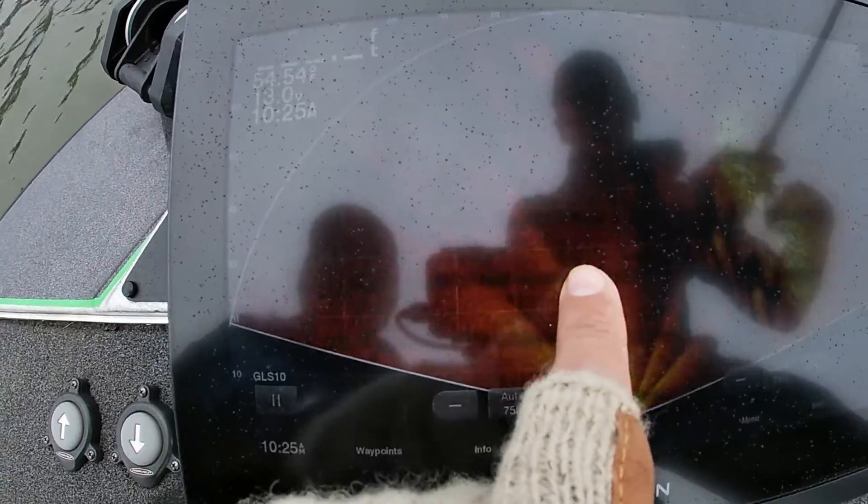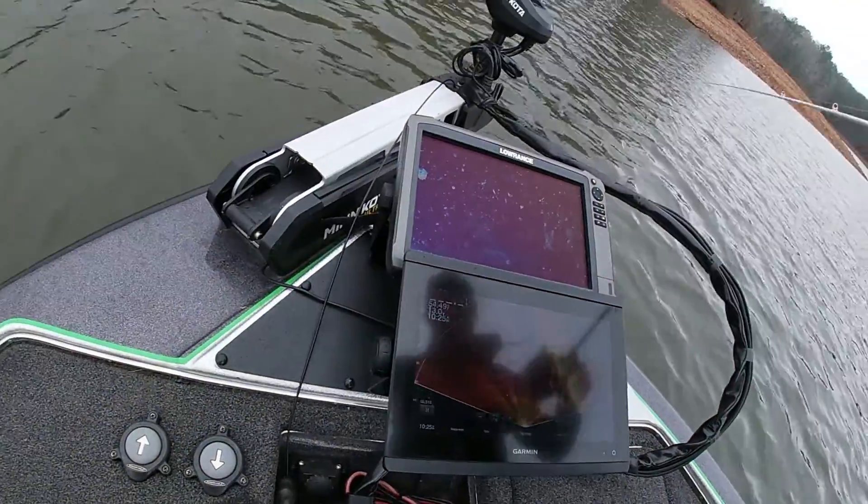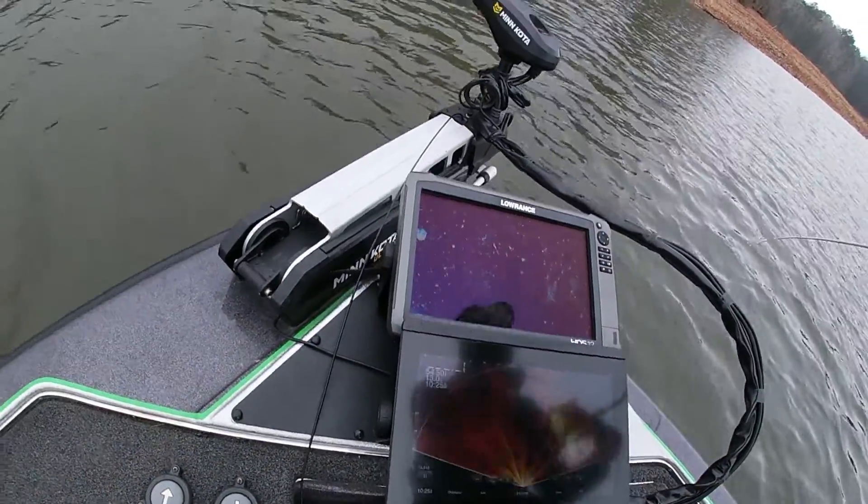That's the lure coming back in right here. Unbelievable — you can dial them in. I've got to throw something.